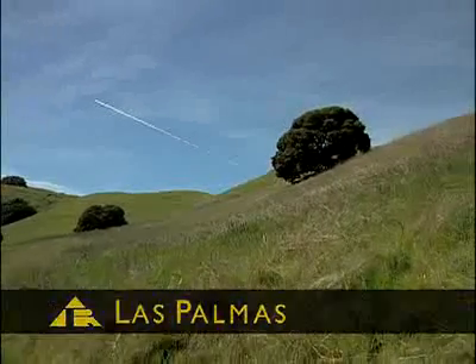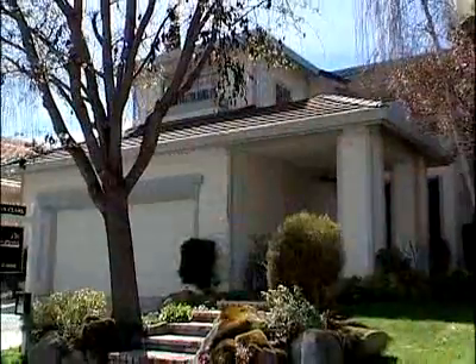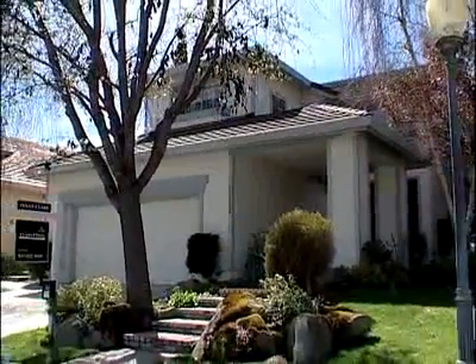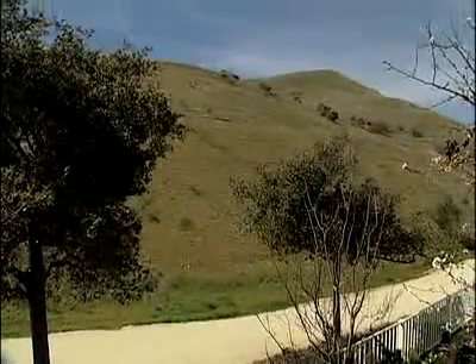It's a beautiful neighborhood set in Steinbeck country, Las Palmas. Susan Clark has this exceptional four-bedroom, three-bath listing that backs up to a hillside environment, offering peace and quiet.